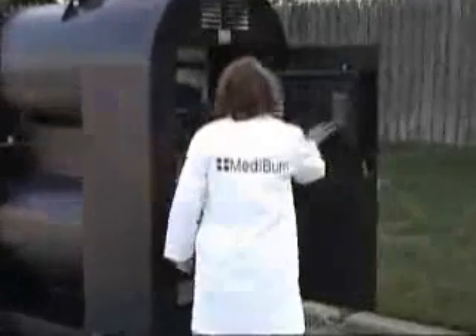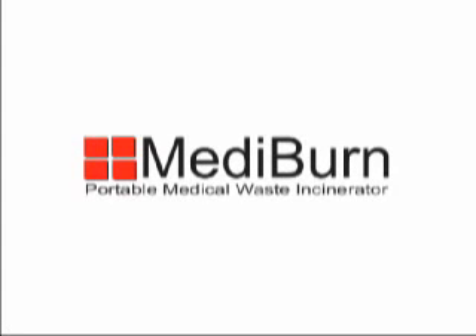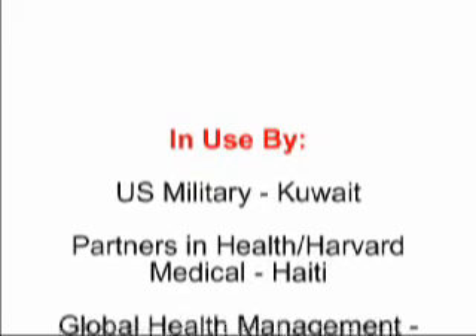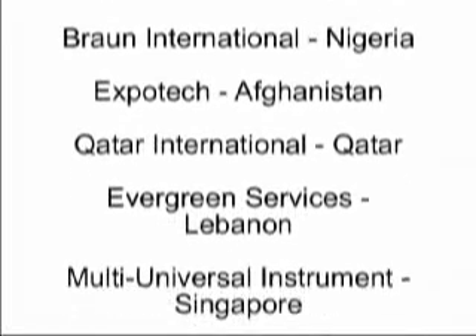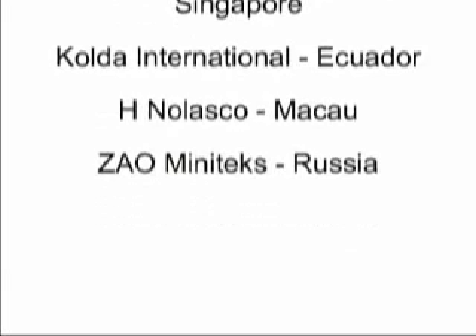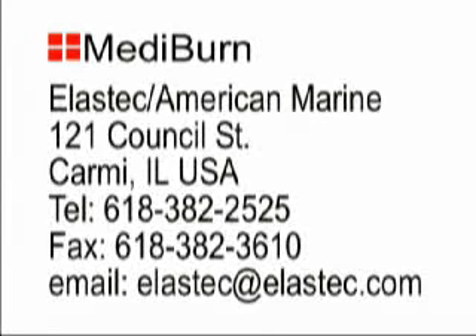Mediburn is designed to give lasting service to our customers in every part of the world. Contact our professional sales personnel for more information on Mediburn.